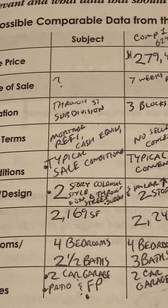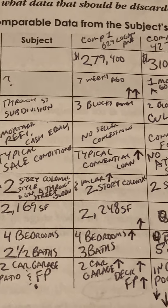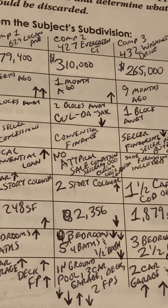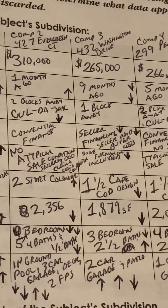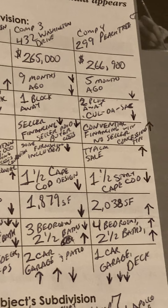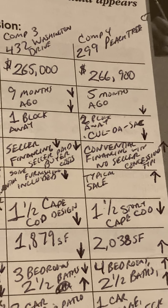Location: the subject is on a through street and in a subdivision. Comp 1 is three blocks away. Comp 2 was two blocks away on a cul-de-sac. Comp 3 was one block away. Comp 4 was two blocks away, cul-de-sac.